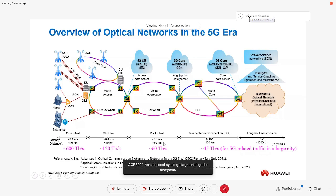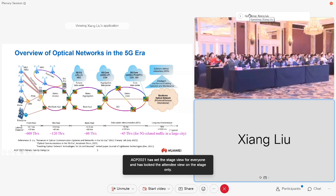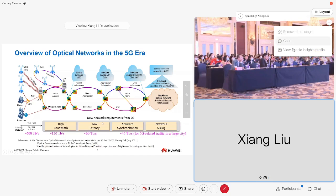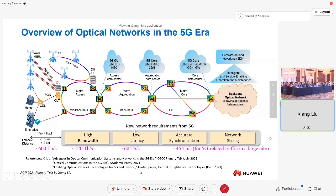Then we have midhaul, backhaul, data center connections, and long-haul. To address the demands of 5G, we need to support high-bandwidth communication, low latency, accurate synchronization with very limited timing jitter, and also the ability for network slicing to address each end use case or service with a guaranteed quality of service. And we can do all that with advanced optical networks.